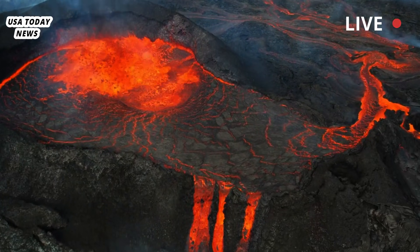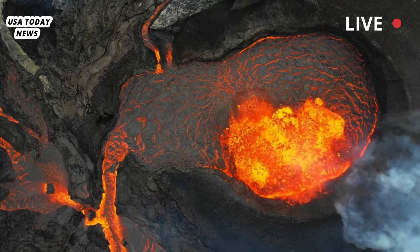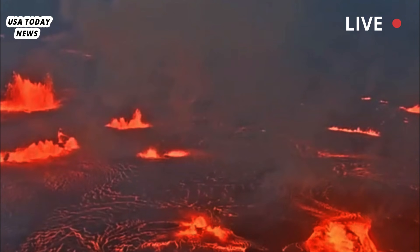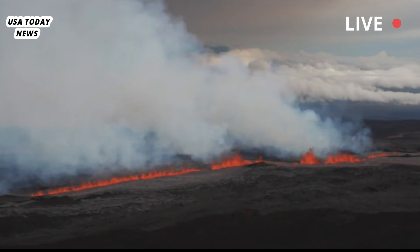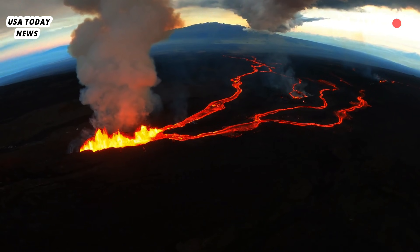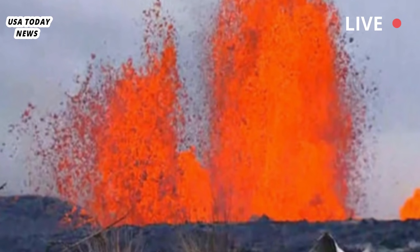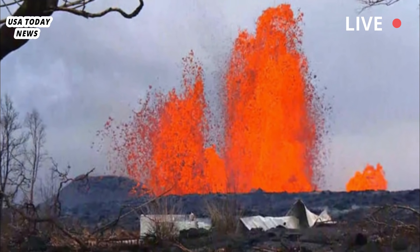The lava flow is largely contained within the volcano's summit caldera, minimizing the immediate threat to nearby communities. However, residents and visitors are urged to stay informed and heed any warnings or advisories issued by officials. The eruption has also sparked interest among scientists, who are studying volcanic activity to better understand the processes that drive Kīlauea's eruptions. This research could provide valuable insights into the volcano's behavior and improve predictions of future eruptions.